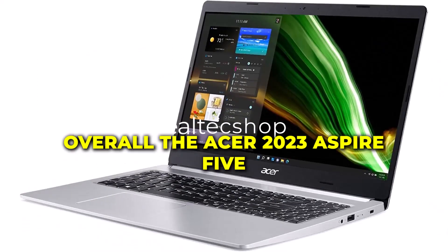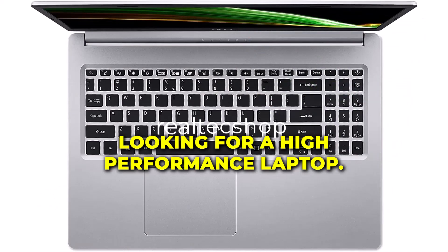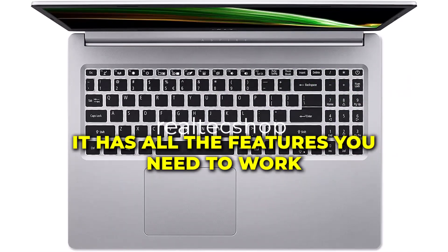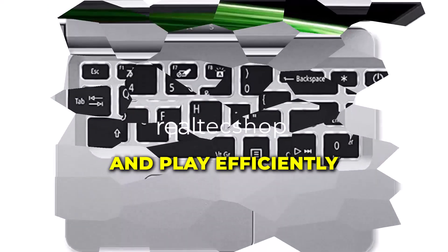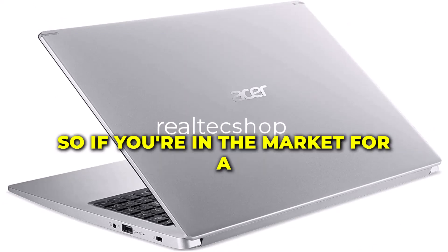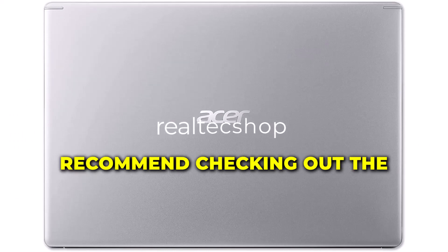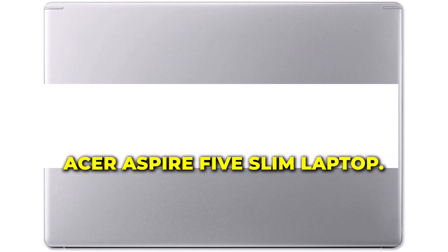Overall, the Acer 2023 Aspire 5 Slim Laptop is an excellent choice for anyone looking for a high-performance laptop. It has all the features you need to work and play efficiently, and it comes with Windows 11 pre-installed. So, if you're in the market for a new laptop, we highly recommend checking out the Acer Aspire 5 Slim Laptop.